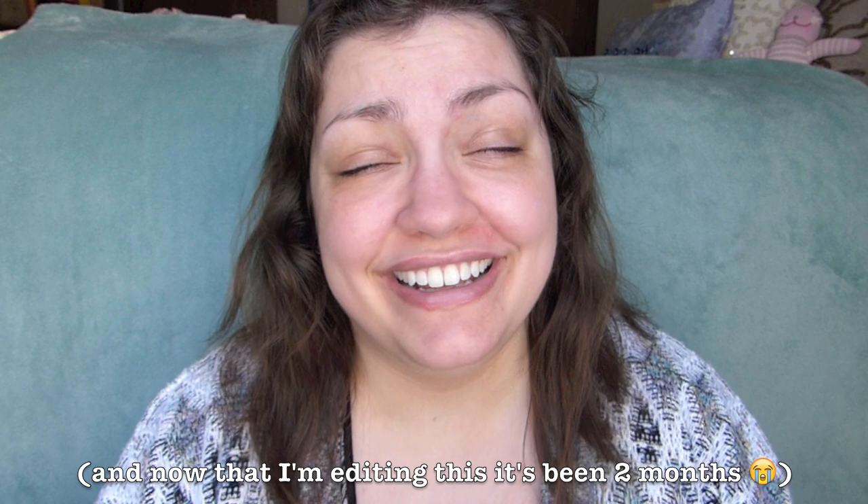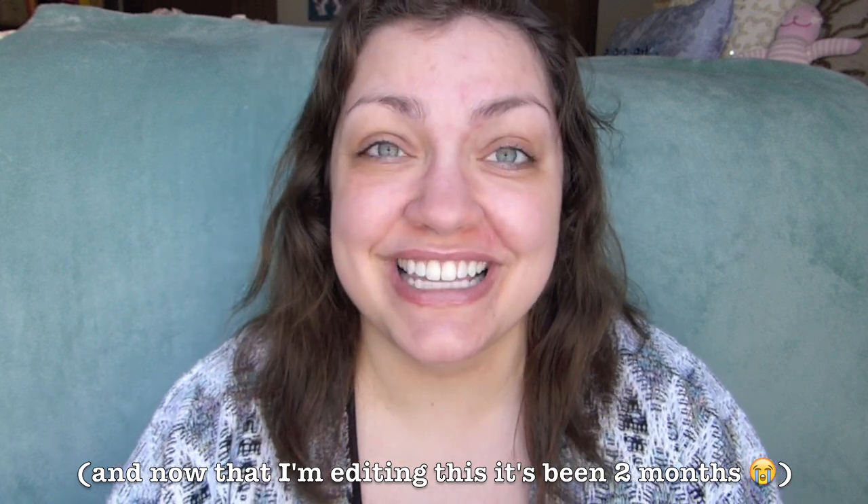Hello everyone and welcome to my very first installment of testing out the foundations that I got from Europe when I was over there about a month ago. I'm so sorry it's taken me this long to get to reviewing these foundations — it's just I got home and then there were other foundations that I needed to test for you guys, and here we are.